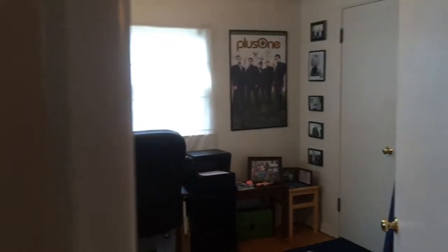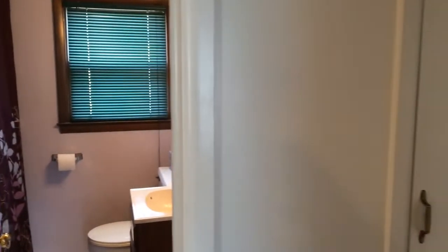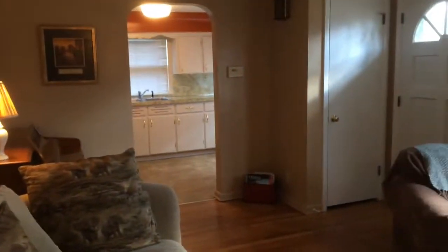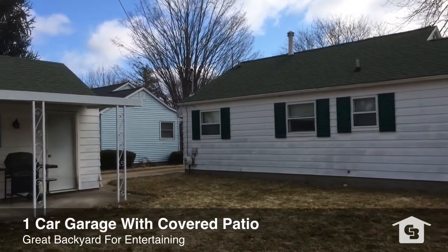We'll take you back outside to the one car detached garage I mentioned. It's got a nice concrete driveway. And maybe my favorite thing about this whole house is the covered patio that is off the side of the garage there. I just picture people grilling out, chilling out — summertime, fall, drinking your coffee out there. Really cool setup, I really like it.